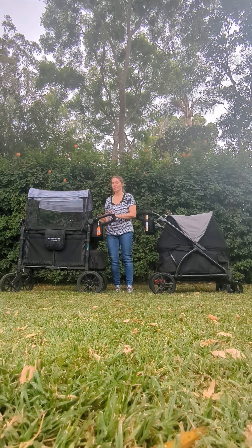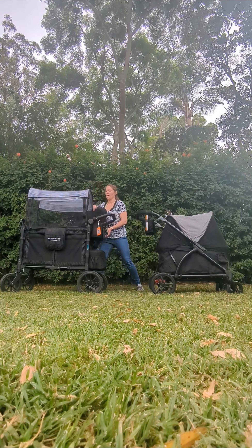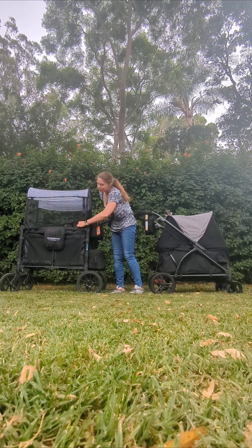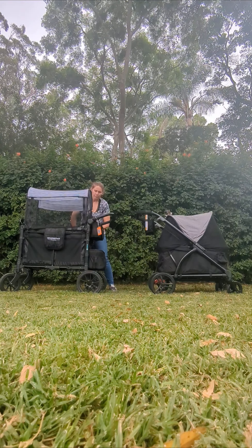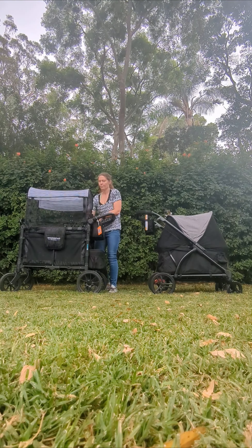The W2 Luxe seats two children. I've only got one seat in here today because I only have one toddler, but two seats come included. The seats just clip on and they have a little clip at the back as well. I've taken the seat belt harnesses out of my seat because my children don't use them, but they do come with a five-point safety harness.